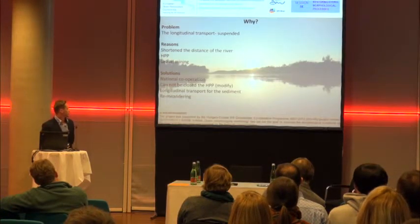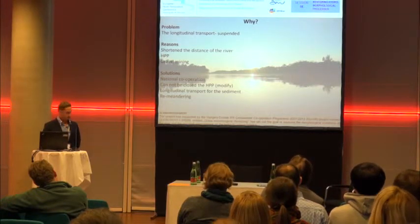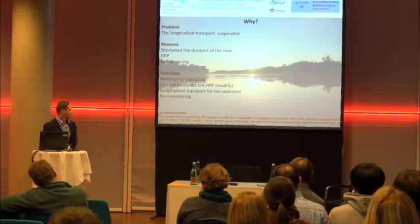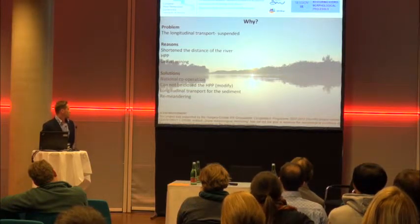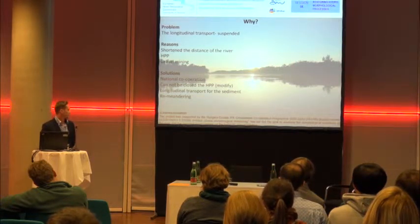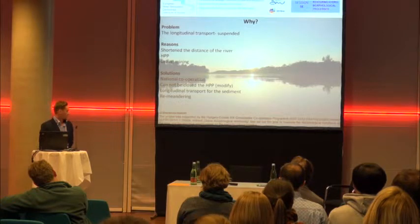Why did it change? We have problems with suspended load because of longitudinal transport — we cannot avoid that. The reason is that the river distance is shortening. As I mentioned, the hydropower plants have a deep impact on river bed sinking. In Hungary, gravel mining and gravel excavation have now stopped — it is not allowed. But as far as I know, it is still available in other countries along the Drava.